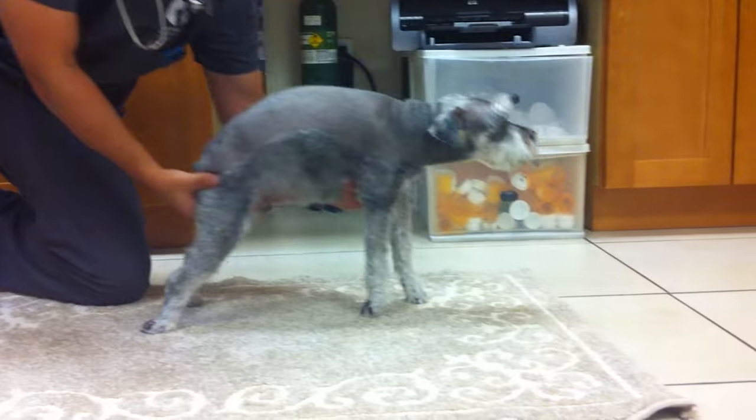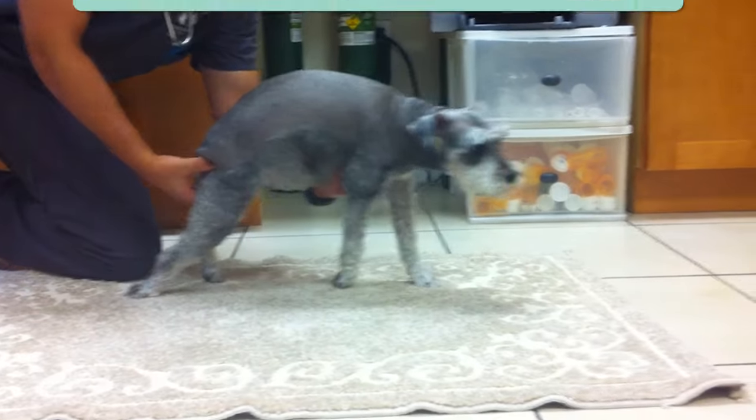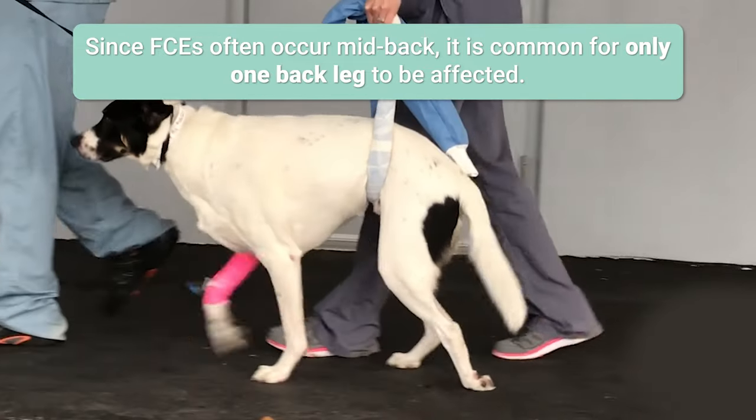Neurological deficits associated with FCE are often, but not exclusively, localized to one side of the body, while the other side of the body is either completely normal or sometimes mildly affected. Since FCEs often occur in the mid-back, it is common for only one back leg to be affected.